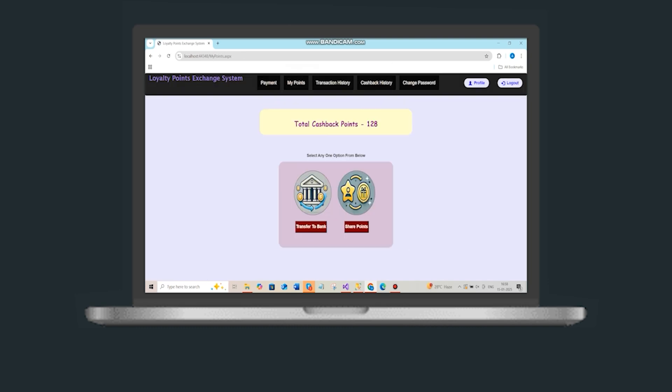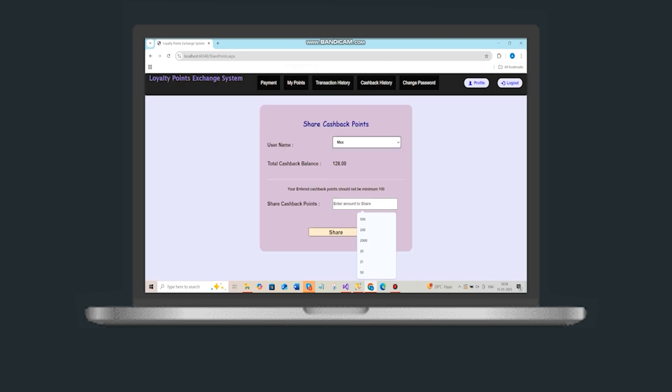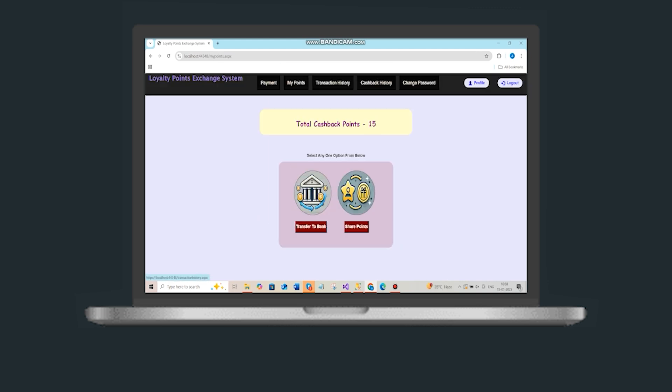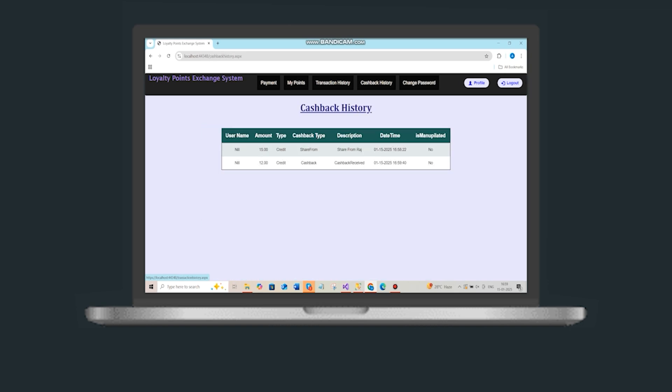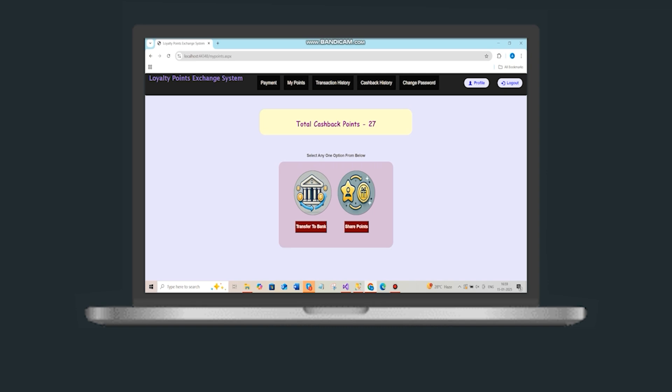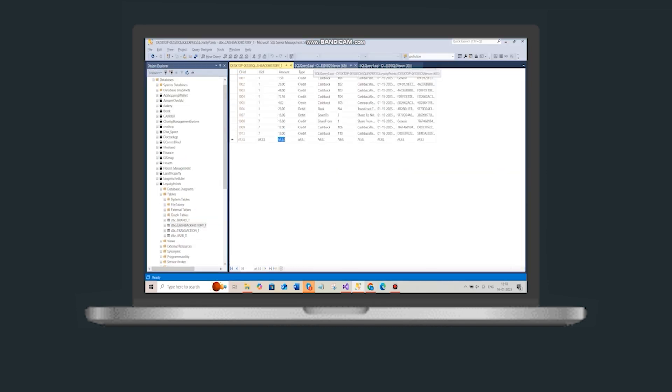Users can check shared rewards by signing into the recipient's account, share points and even transfer them to a bank. Redeeming, sharing or cashing out reward points is made safe and easy by the system, which also provides real-time alerts for unauthorized modifications.